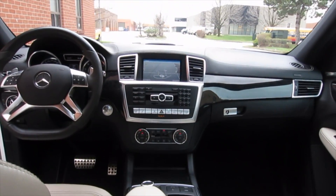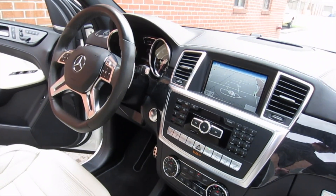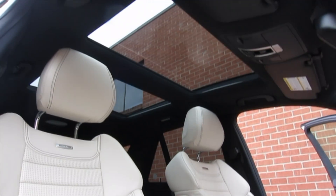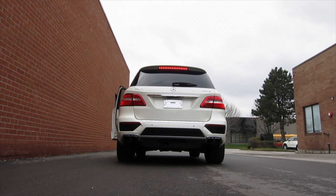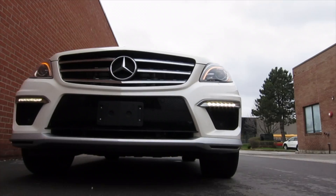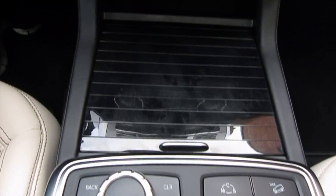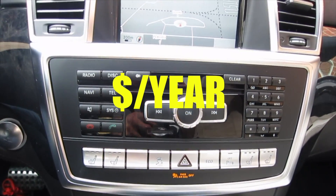The ML63 AMG drinks only premium gas. Capacity of the gas tank is 24.6 gallons or 95 liters. Let's talk about range: 319 miles or 514 kilometers in the city and 418 miles or 673 kilometers on the highway. The average is 15 miles per gallon, which is almost 16 liters per 100 kilometers. That brings us to about $2800 US dollars of annual cost just for gas.